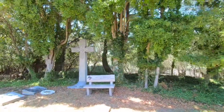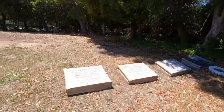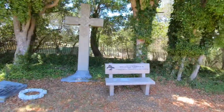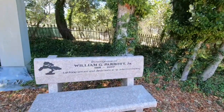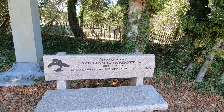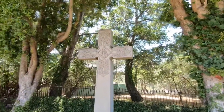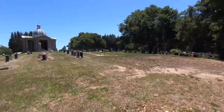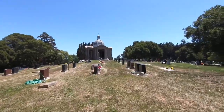There's more people over here by the name of Parrott. This bench right here — 'In recognition of William G. Parrott Jr., 1918 to 2007, lifelong service and dedication to St. John's Cemetery.' I would assume that's the same family relation to the people who donated the land. Finding the Parrott last name scattered all over the place over here.